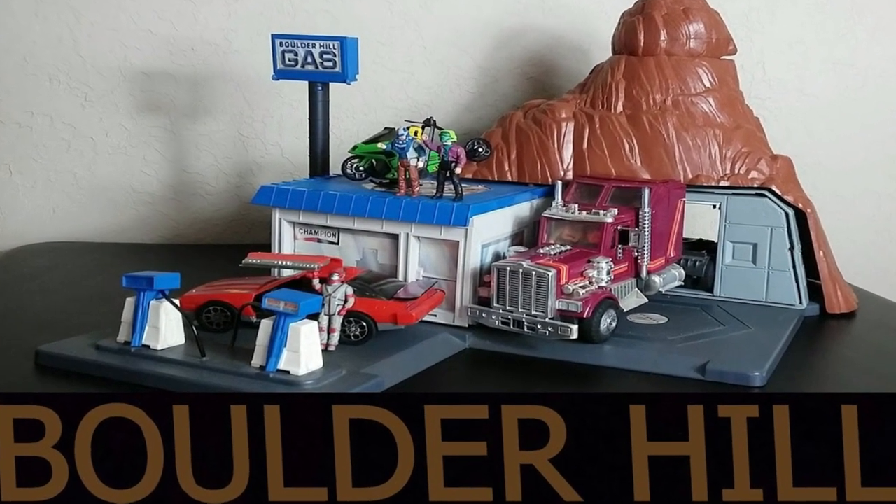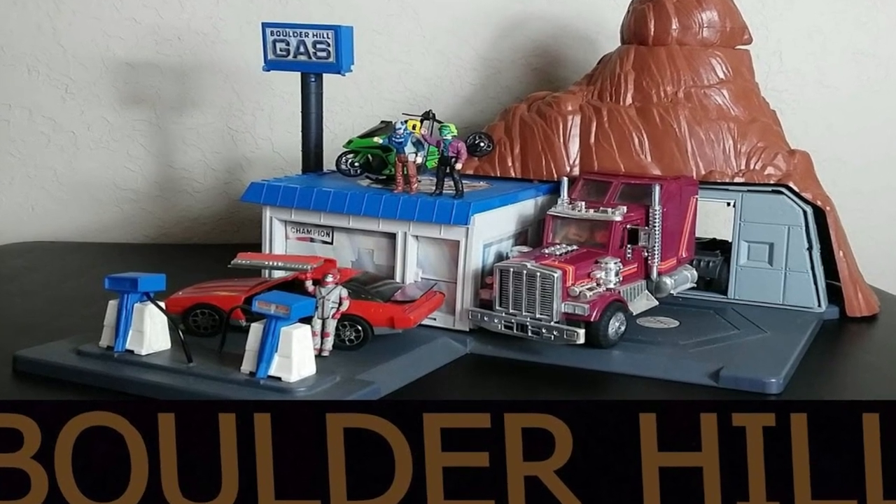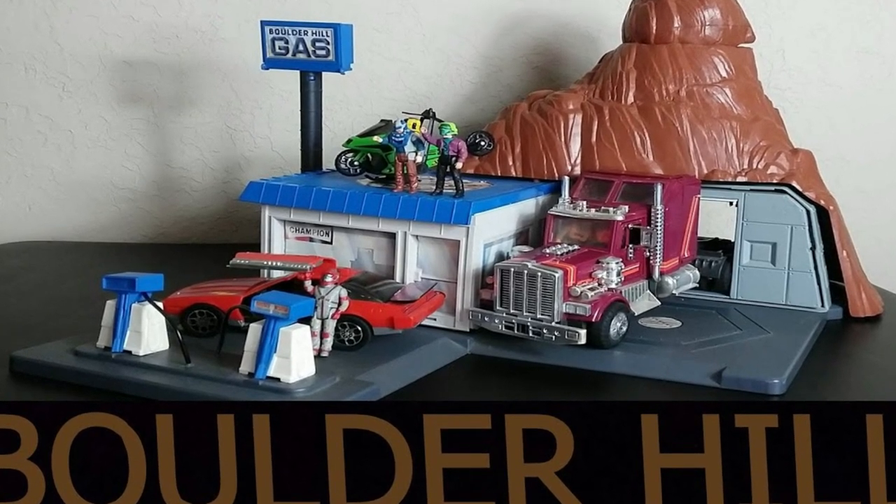They did make one playset: Boulder Hill. I did review this. I like the playset but it feels a bit fragile — not that it breaks, it just doesn't hold together as well as it should. I'd like a more solid, bigger one that you can actually fit the vehicles in. There are creators who have made really cool stuff like the energizing station, the table where they get their helmets energized, and a lower level — so much more could be done if they make a new Boulder Hill.